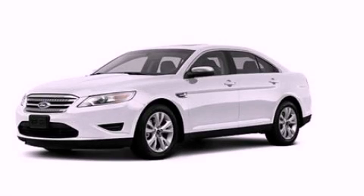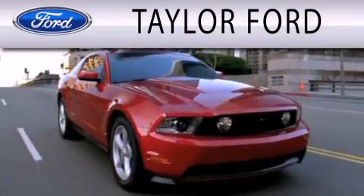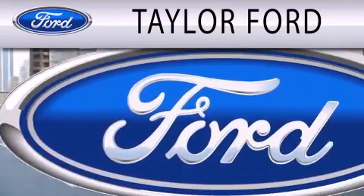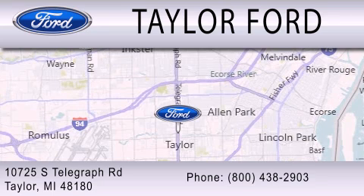We hope you found this video informative. Please contact us today. Taylor Ford is dedicated to doing everything possible to ensure that the experience you have selecting your next vehicle is as pleasant as possible. We are located at 10725 South Telegraph Road in Taylor.